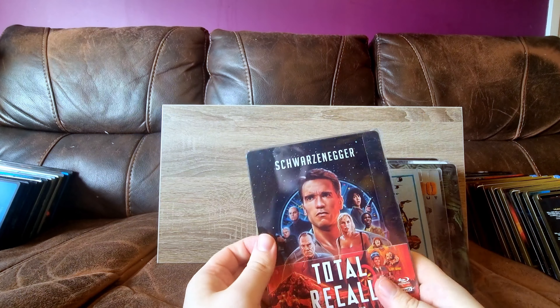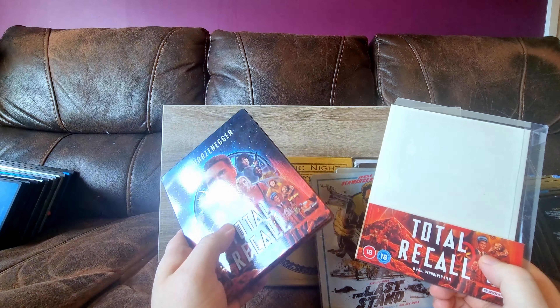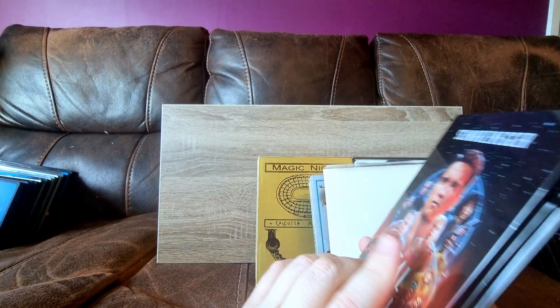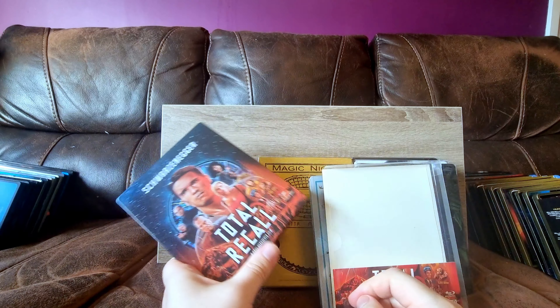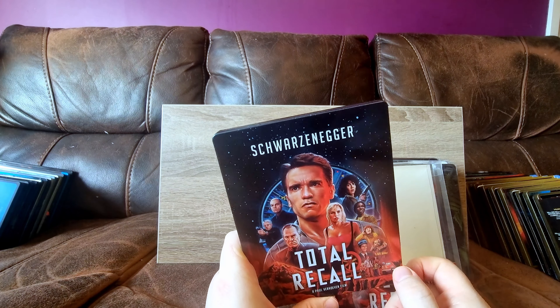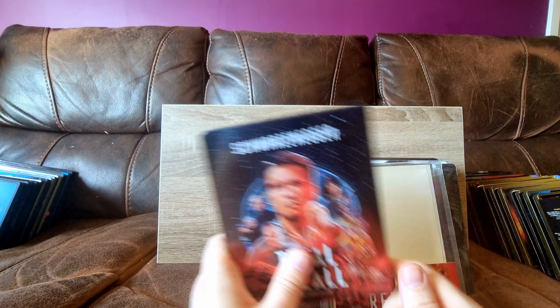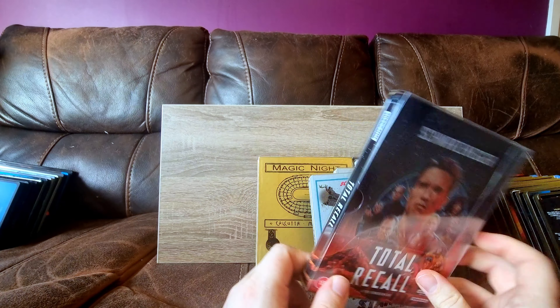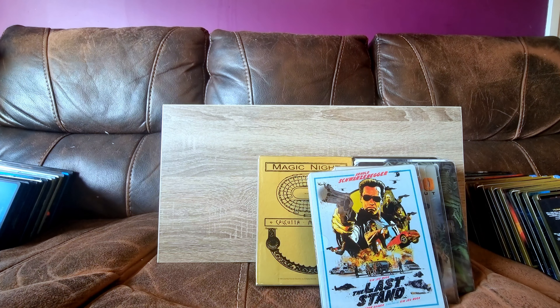Total Recall 4K - gorgeous glossy steelbook, debossed title. Other than a few really weird low bit rate moments in the film, it's really, really good 4K. In fact, outstanding.